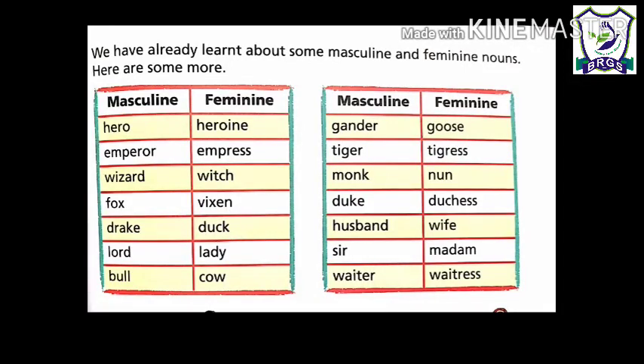Students, here are some masculine and feminine nouns. Let us learn. Hero and heroine. Emperor and empress — emperor means king. Wizard and witch — wizard means a man who has magical powers.